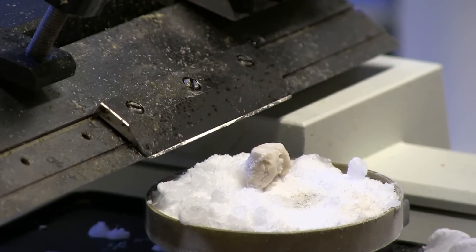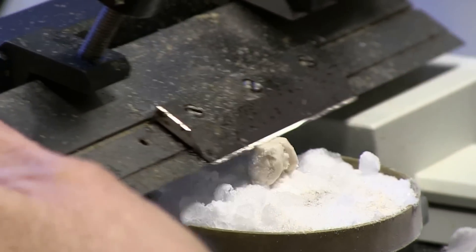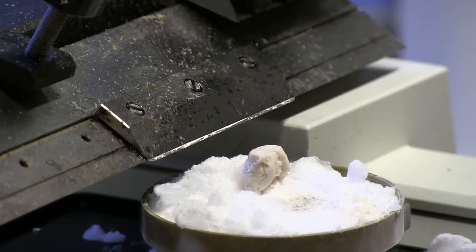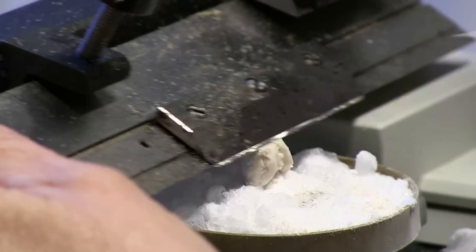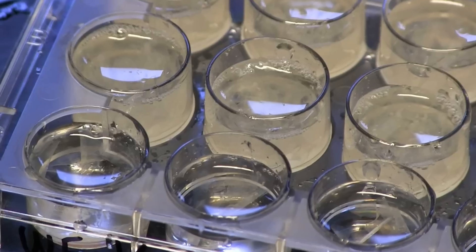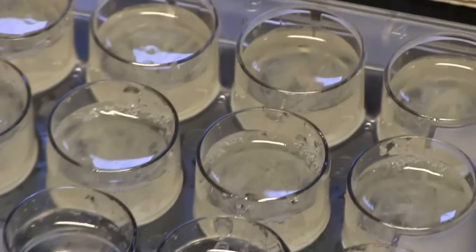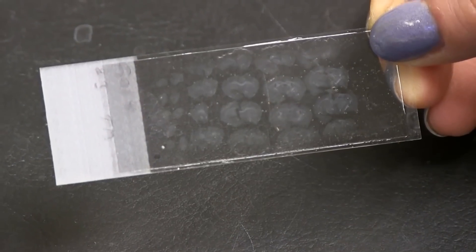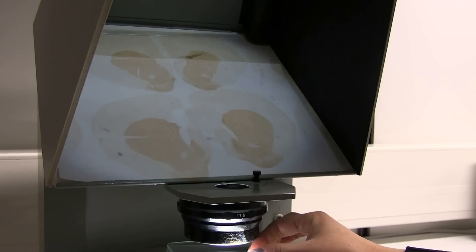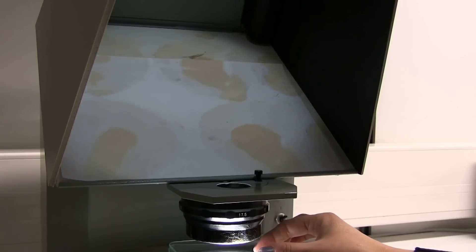Here we have a rat brain that's been transplanted with cells. The brain is frozen, and then a very sharp blade cuts it into very, very thin slices. They've been stained with an antibody so we can recognize the cells, and then mounted up onto glass — and this is what we look at in the microscope.